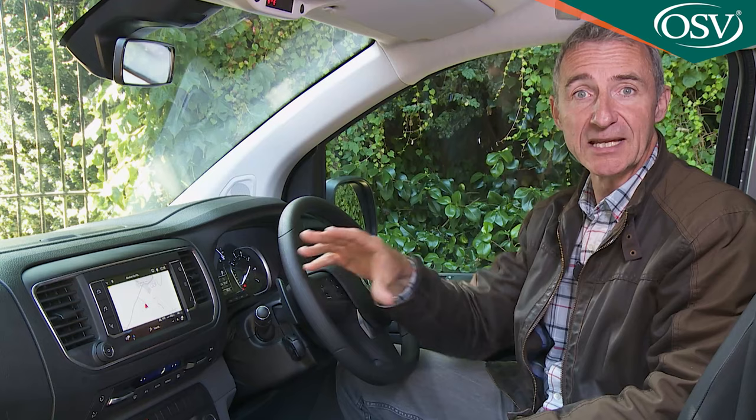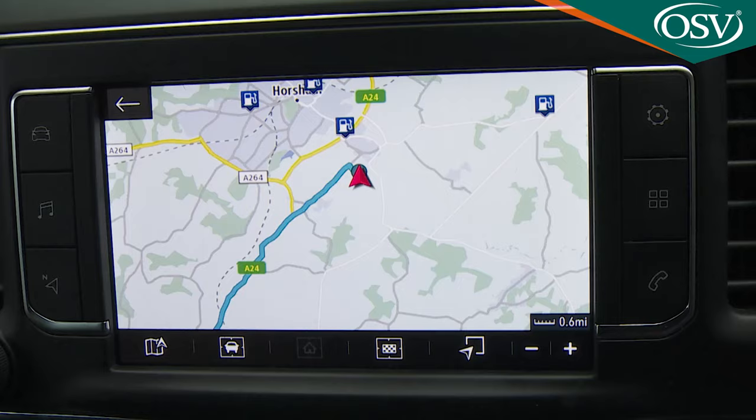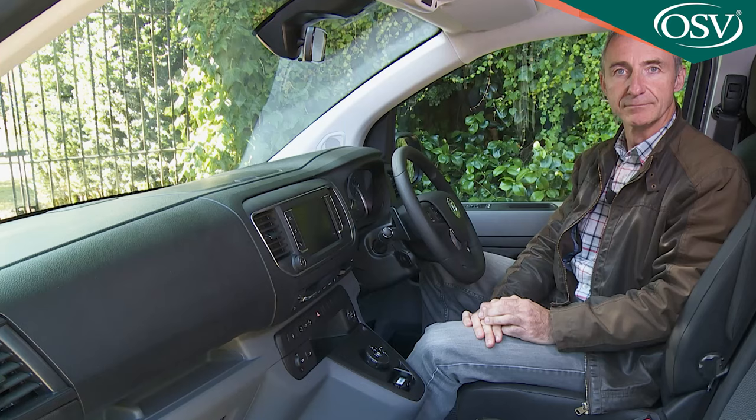Some operators may want to broaden the capability of this monitor by upgrading to the Multimedia Navi Pro system, which includes 3D navigation, Wi-Fi capability, and voice control.